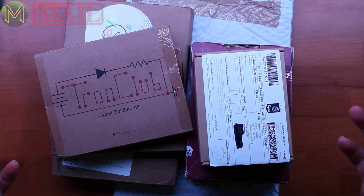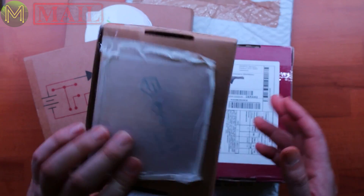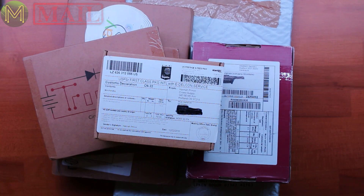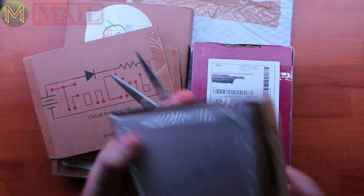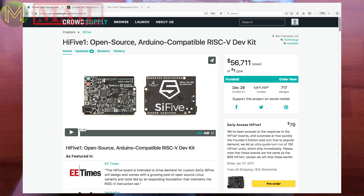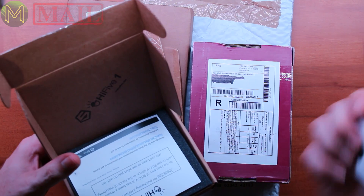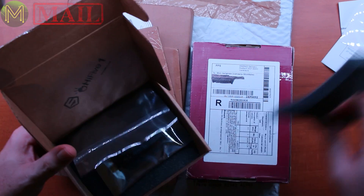Guess what? It's another mailbag time. So there's a couple of interesting things this time. First of all, I know what this one is — it's pretty obvious. This one comes from Hi5, which is a Kickstarter I backed. This one is really exciting because it's basically an Arduino but it's the fastest one on the planet.